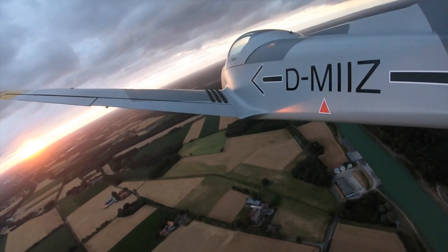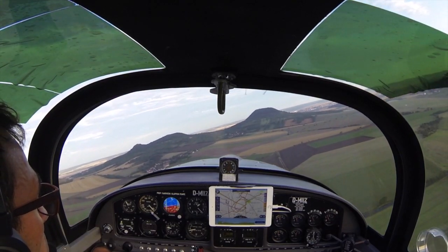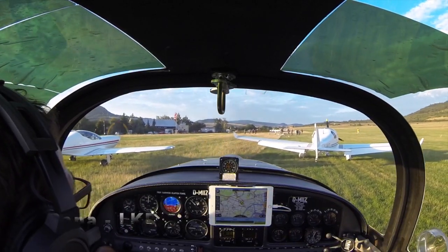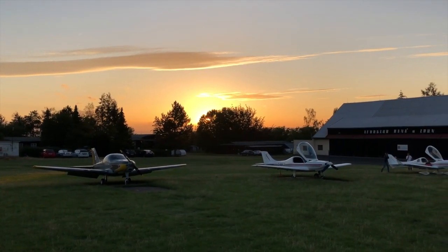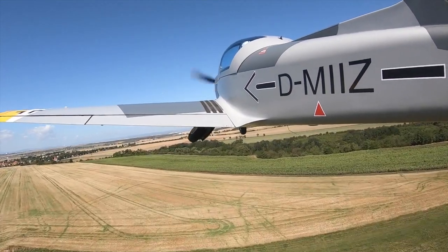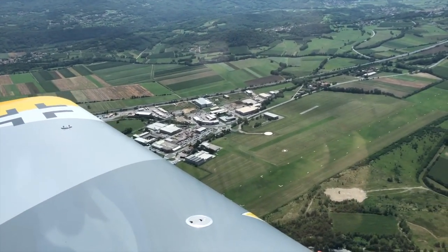The Pioneer 300 with retractable gear is a very fast airplane — it goes easily 250 km/h. The control is well-balanced and sporty, yet it is very good-natured and even getting into a stall can be recognized and controlled easily. The Delta Mike India India Zulu brought us in 2019 to many nice destinations including Czechia, Slovakia, Slovenia and Italy.